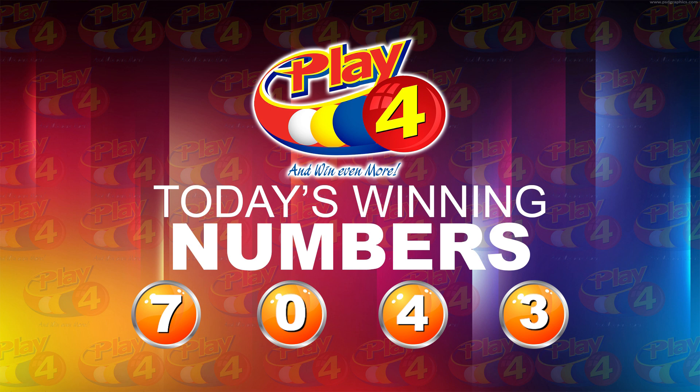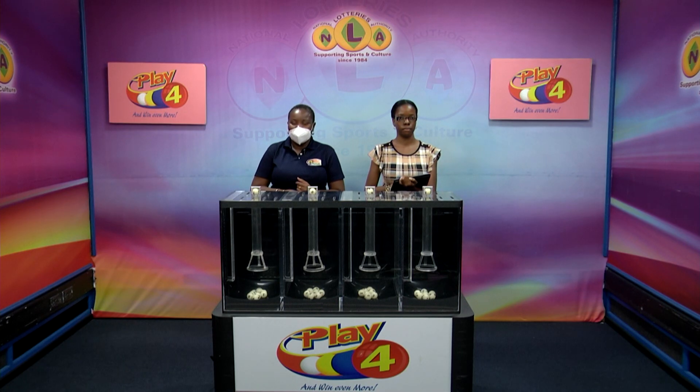I invite you to join us this evening. We'll bring you the 3D, Play 4, and Island Numbers Lotto draws. Good afternoon.